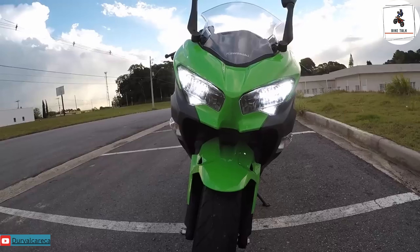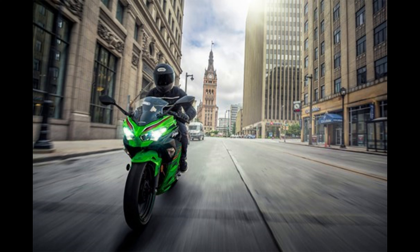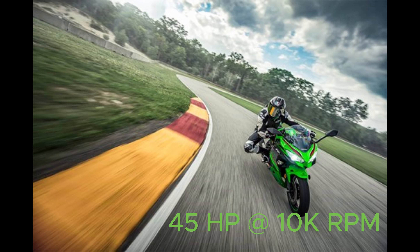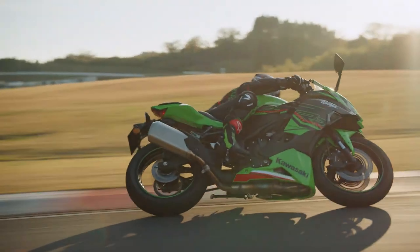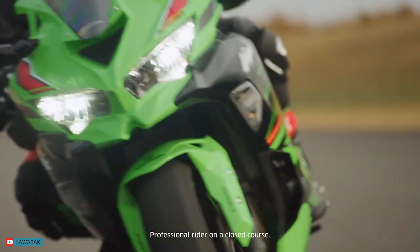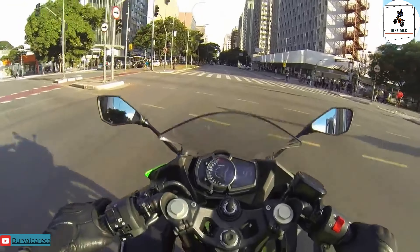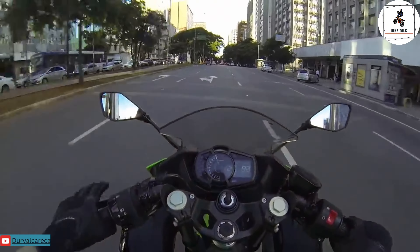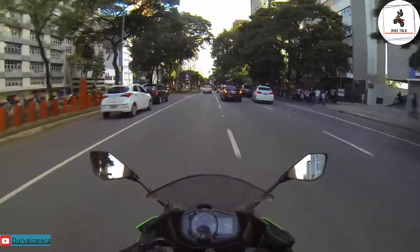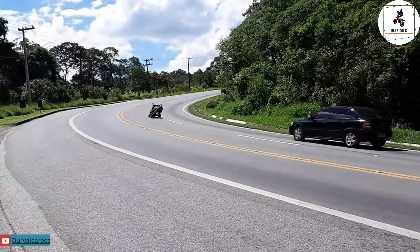Both bikes share the same 399cc engine. The Ninja 400 features a parallel twin engine that unleashes 45 horsepower at its peak, designed for those who seek a refined blend of power and finesse. The ZX4RR is equipped with an inline-four engine that roars with 76 horsepower at its peak. Two bikes, one displacement, but worlds apart in character and capability.